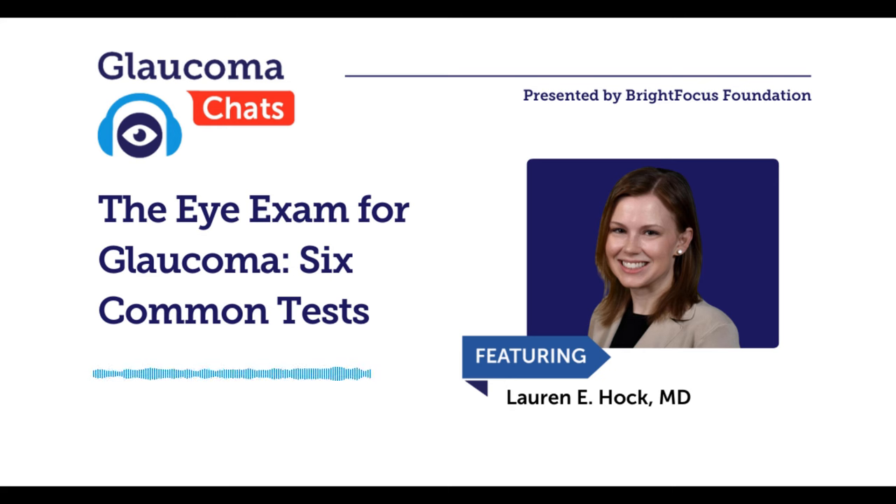Is one test more useful than the others among these six? If I had to choose one test to do each time, it would be checking your vision and checking your pressure, since that most directly determines adjustments to treatment. Each of the other tests provides different information about how glaucoma is impacting your life. The visual field test is great for telling us how glaucoma is affecting your ability to function — your driving, whether you're missing things on the ground or at risk for falling. But really each test provides its own specific information, while vision and pressure are the ones checked every visit.